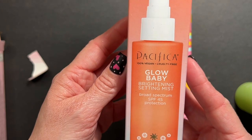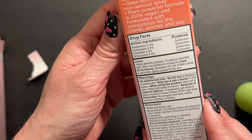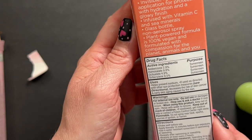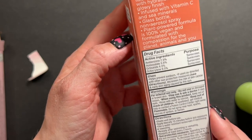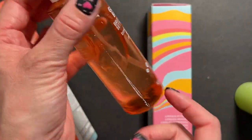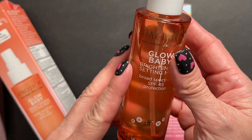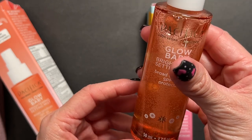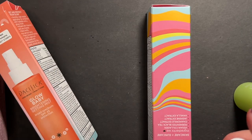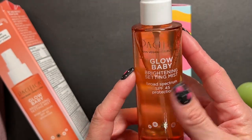I also got the Glow Baby Brightening Setting Mist with SPF 45. Now that we're heading into spring, I'll be spending more time outdoors. It says invisible lightweight application for protection with hydration and a glowy finish - Vitamin C, minerals, glass bottle. There's a little ball inside - actually three of them - which is great because with SPF you want to make sure everything is mixed up perfectly. You'll always want to shake this first. It sprays a fine mist with kind of an SPF and citrus scent mixed together.